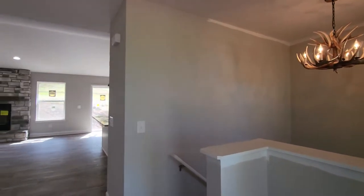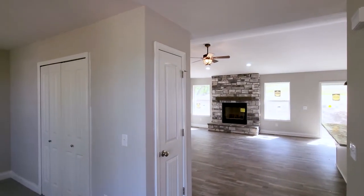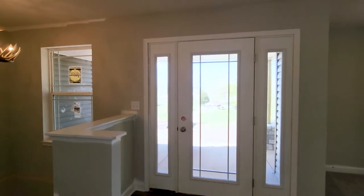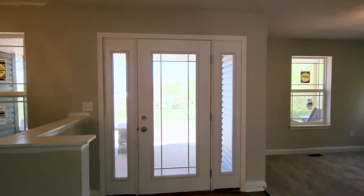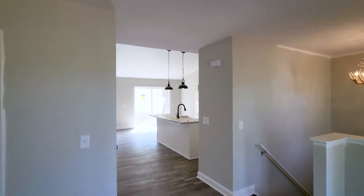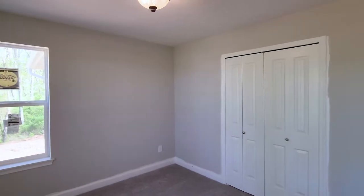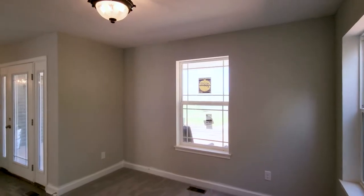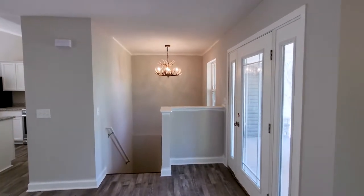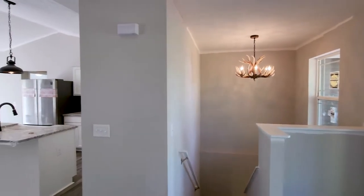As we take a look at this home, please keep in mind that it is still under construction and some finishes are not yet complete. As we enter into the foyer, you'll immediately notice the custom light fixtures this homeowner has selected, which really add a lot of personalization and charm to their home. The other element that really stands out as soon as you enter the foyer is how open it feels, due to the removal of the wall between the front bedroom and the foyer to create an office space.